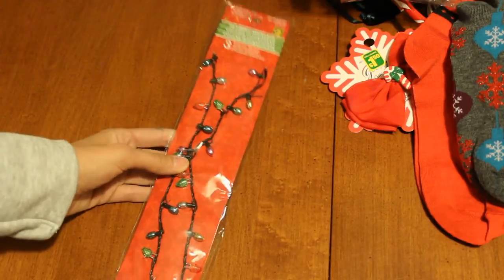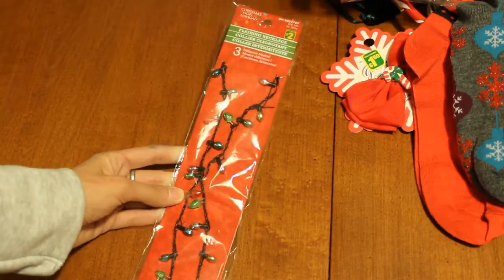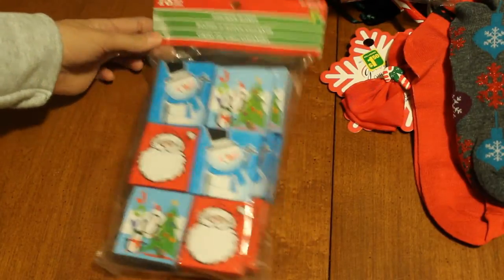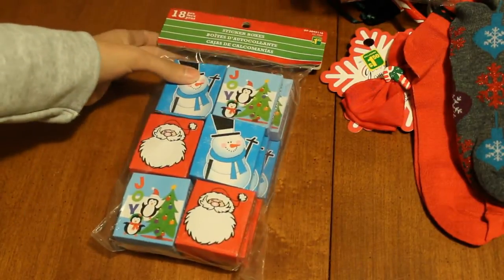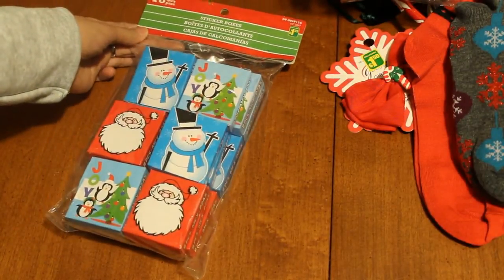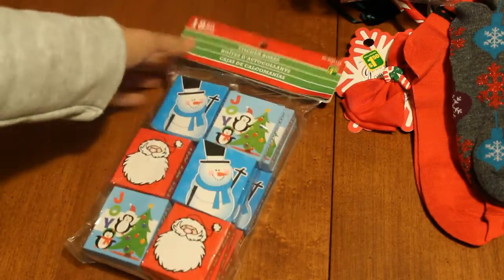I picked up this flashing necklace because at one of my jobs I can wear stuff like this. So that was two bucks. I picked up these sticker boxes — I didn't need them, but it was only $1.25 and there's 18 in them. I think I paid $1.25 for nine for the Halloween ones. So nine are going to go to my kids and then the other nine I'll probably use for my planner.